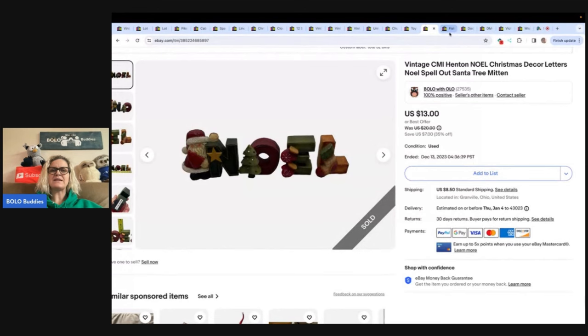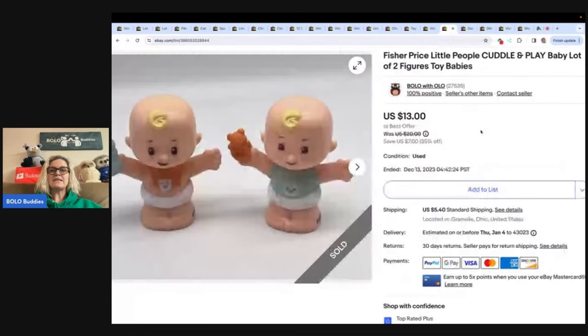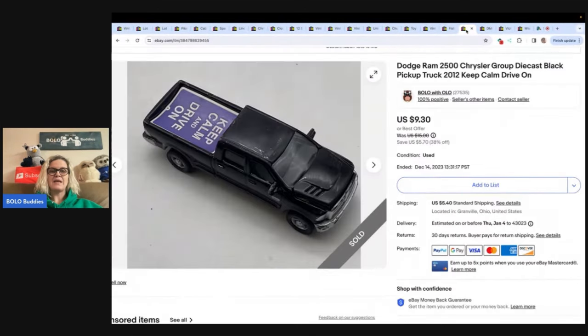Most of my items I take best offers on. These are the Fisher-Price Little People Cuddle and Play Baby Lot Two Figures Toy Babies. Got these at the Goodwill bins and sold them for a best offer of $10 with the buyer paying shipping. This is a Keep Calm and Drive On Dodge Ram die cast car. Got it out of a thrift store mystery box and sold it for $8.78 with the buyer paying shipping.